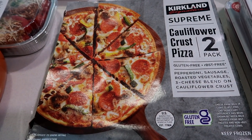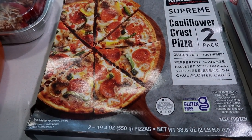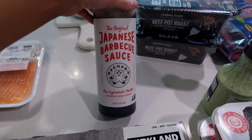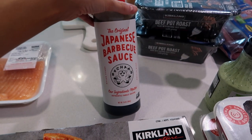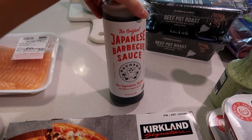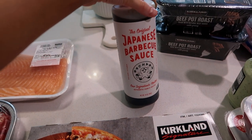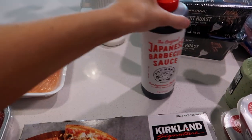Cauliflower crust pizza — this pizza is really, really good. Just easy to have in the freezer for lunch. I am obsessed with this Japanese barbecue sauce and they had huge bottles of it at Costco for a really decent price. It was like a dollar or two more than the little one that you get at the regular grocery store. So I got a big bottle of that.